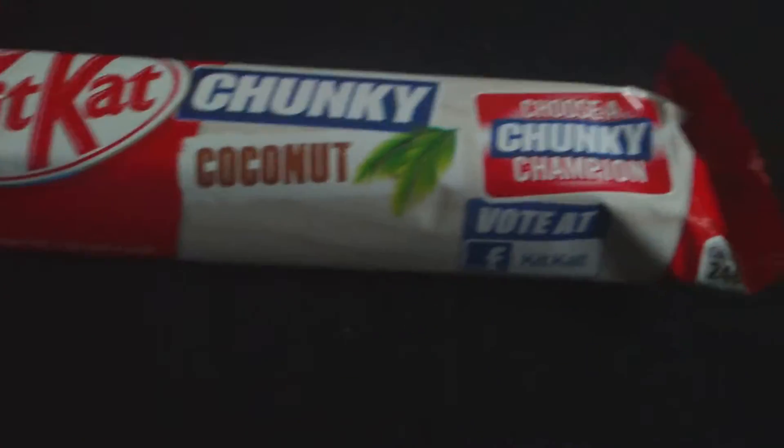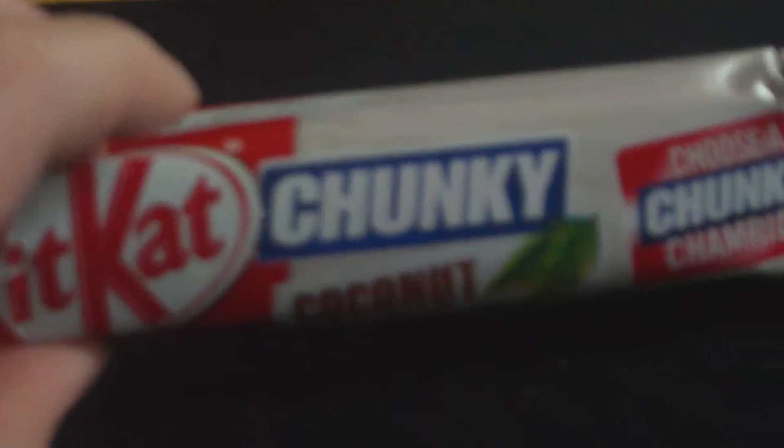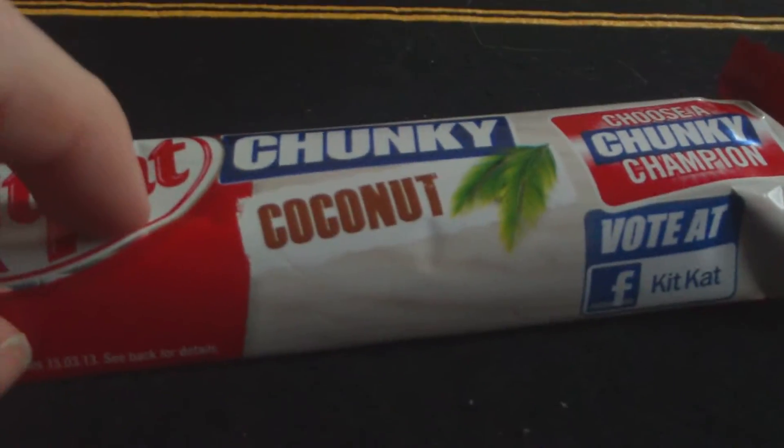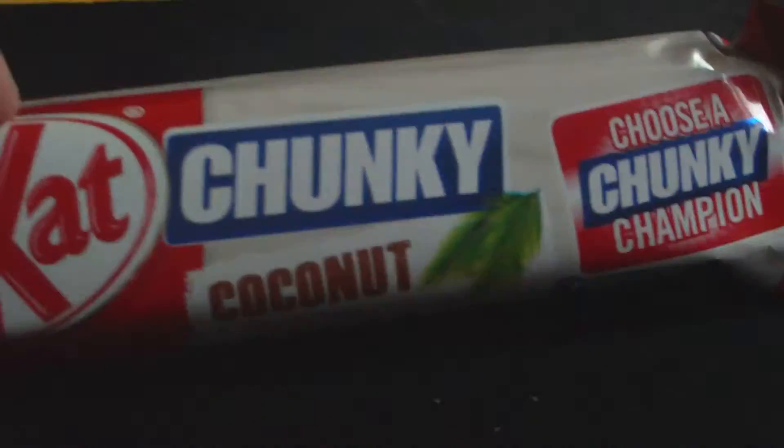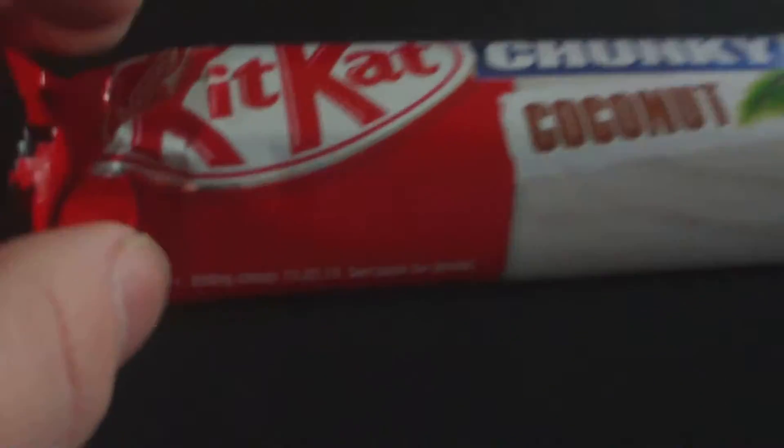This is part of the KitKat Chunky Champion little thing they're doing. As you know they did this last year. They've got four more: this one, Double Choc or Chocolate Fudge or whatever, Hazelnut, and Mint. So I thought I'd try this one.